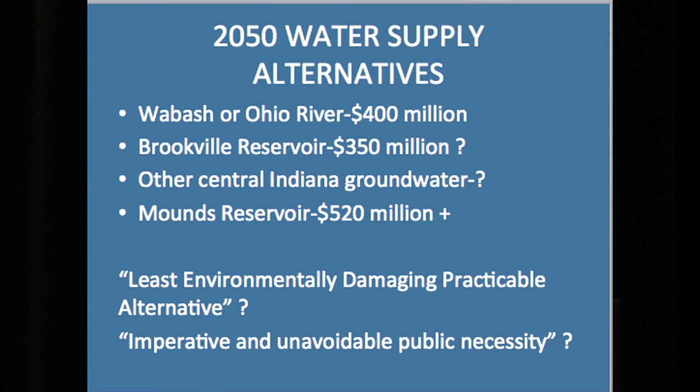This is not an unavoidable imperative necessity. In 2050, when Citizens Energy says they will need additional water supplies, the options are: Wabash or Ohio River, estimated at $400 million; Brookville Reservoir, which I'd estimate at $350 million since it's closer than the Ohio River; other central Indiana groundwater sources; or Mounds Reservoir at $520 million — now $550 million. Which is the least damaging practicable alternative? I don't know about all of these, but it sure isn't this one. Is there an imperative and unavoidable public necessity? No.